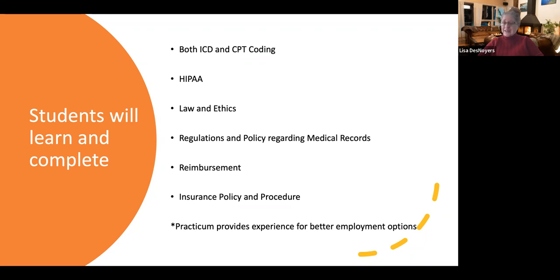It's important because this gives them their experience for them to be able to get better employment. And during that course, they're also going to be preparing and taking their credentialing exam. In order to be a coder, they have to get a credential, and our job is to make sure that that happens.